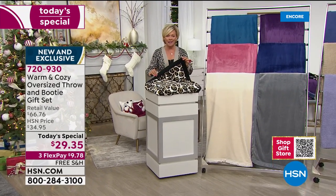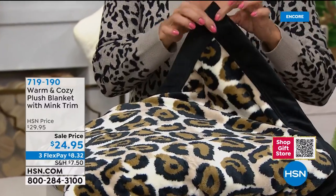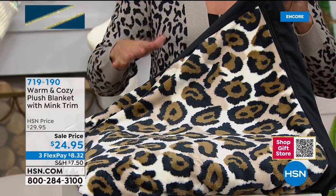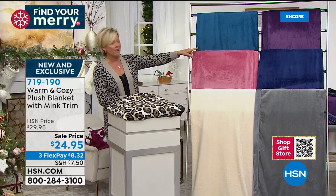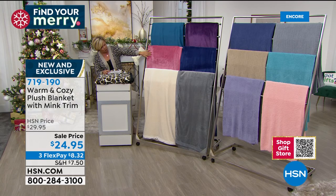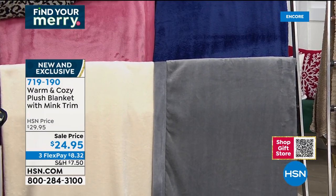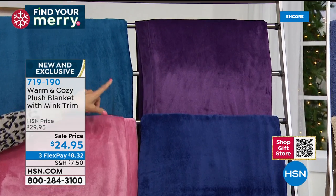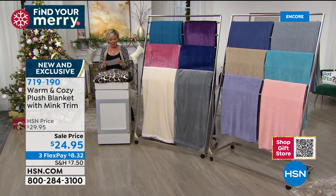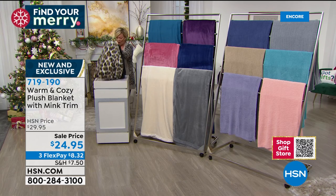These are the most beautiful plush blankets with a mink hemline — exotic, beautiful, and luxurious. Look at the leopard with this mink border — so pretty. We have this in twin, full, queen, or king and California king. Starting at the top: gorgeous teal, soft rose, antique white, silver gray, navy blue, gorgeous purple. Brand new, also on sale, available on three flex — a little more than $8 per payment.